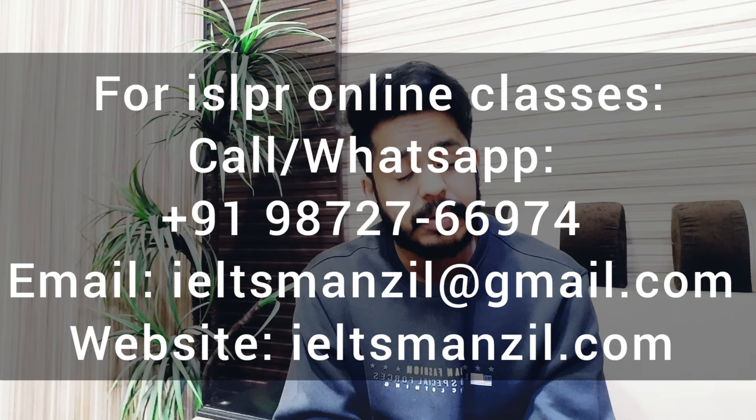Thank you so much everybody for watching this video. Please share this video with your friends or family — whoever is in Australia and wants to be a teacher there but isn't sure how to go about it. If you have any queries or want to book yourself for online classes for ISLPR or IELTS preparation with us, please feel free to contact us — my mobile number, email ID, and website address are all mentioned in the description box. Thank you so much for watching. See ya!